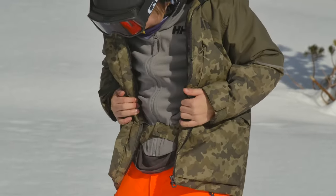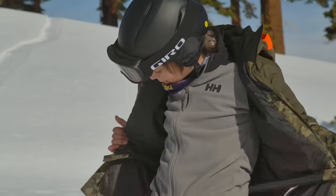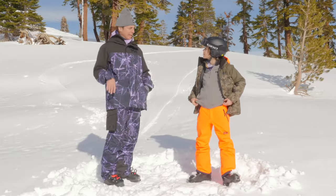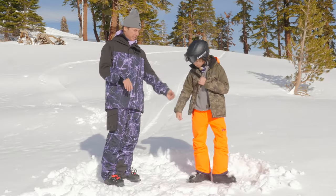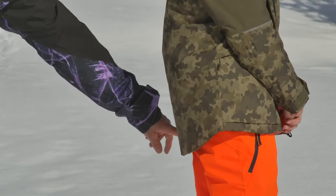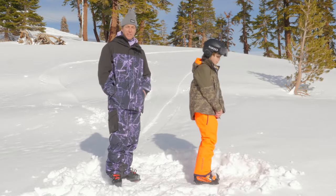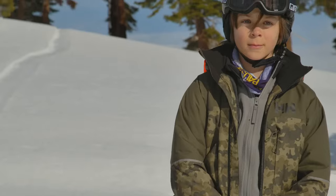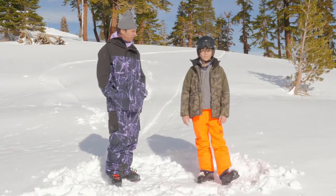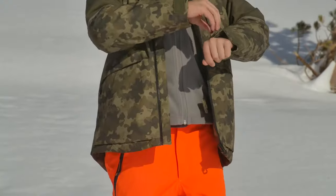You ever use the powder skirt? No. But it's available if you need it — it's an option. Good optionality. One thing I'll point out: just turn sideways, Carter. This is critical and very well thought out — it has a drop bottom, so it goes down a little bit in the back. Especially around here, the chairs get a little cold and icy, so it's nice to have a little length back there to sit on. Everything good with the cuffs? Yeah, the cuffs are good.